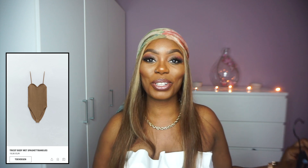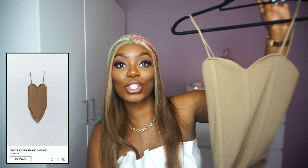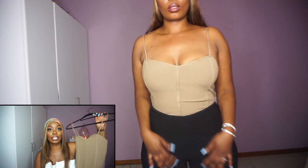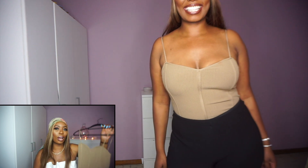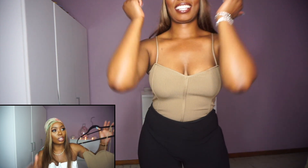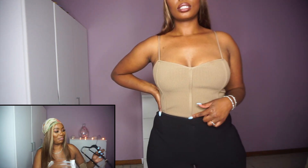The next thing is another bodysuit — a knitted bodysuit with straps. It was €19.95 and I took this in size M. It's quite a thick material. The color you see on camera is not brown, not green — something in between.